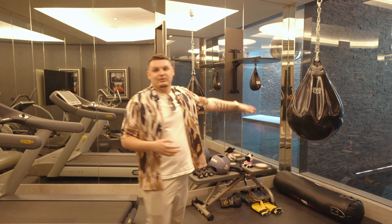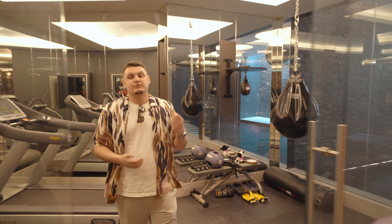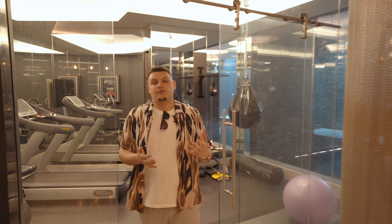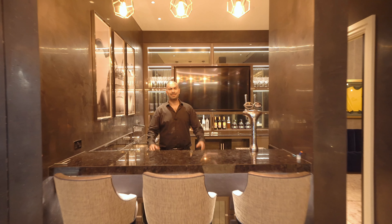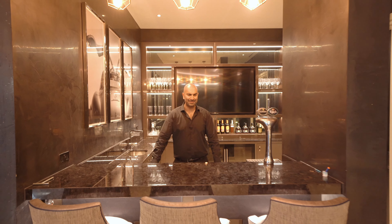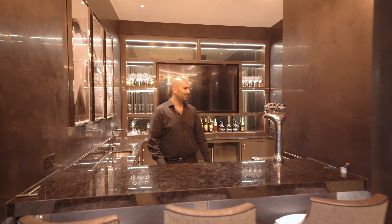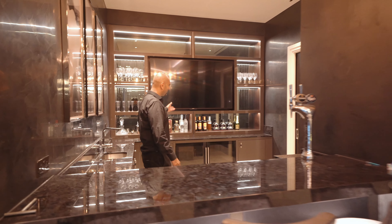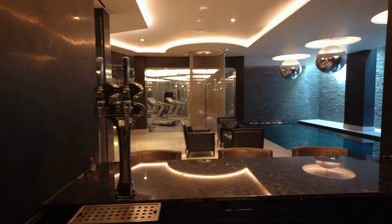You've got all the boxing equipment, perfect for a workout. Then to finish off the spa section of this downstairs area, there's a beautiful steam room. In keeping with the style of the property, you've also got this classy bar next to the pool — beautiful for entertaining, with a TV screen, every drink you can think of, and beer on tap. Simply fantastic.